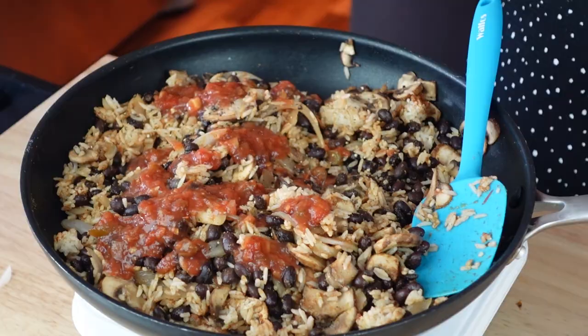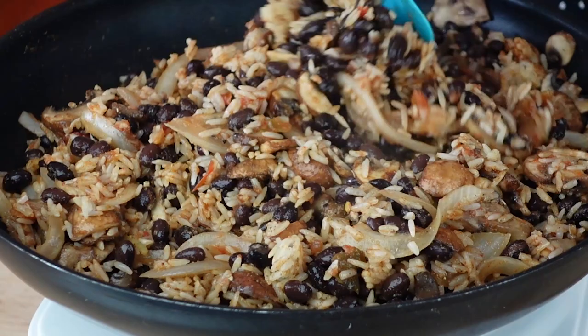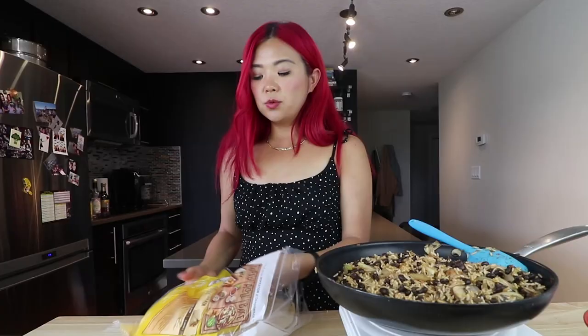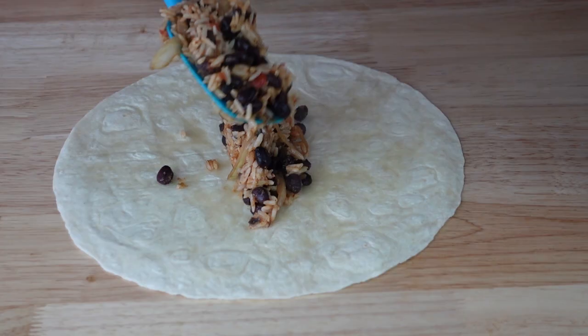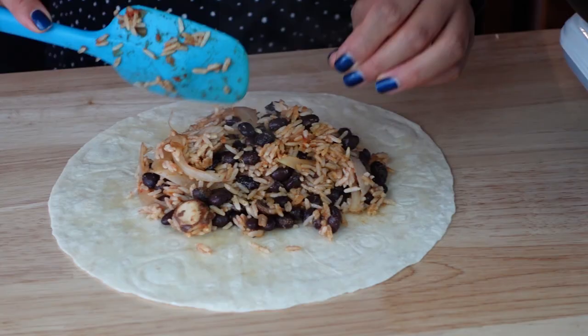Mushroom, black bean, rice — very simple, very easy. You can just eat it like this without a wrap to save more money, but everything tastes better in the wrap. You can serve it with a side of guac if you're fancy. We've got some medium-sized tortilla wraps here. I feel like I can make about five, and I believe these will freeze nicely. I'm trying not to overfill them — I want to make these freezable.